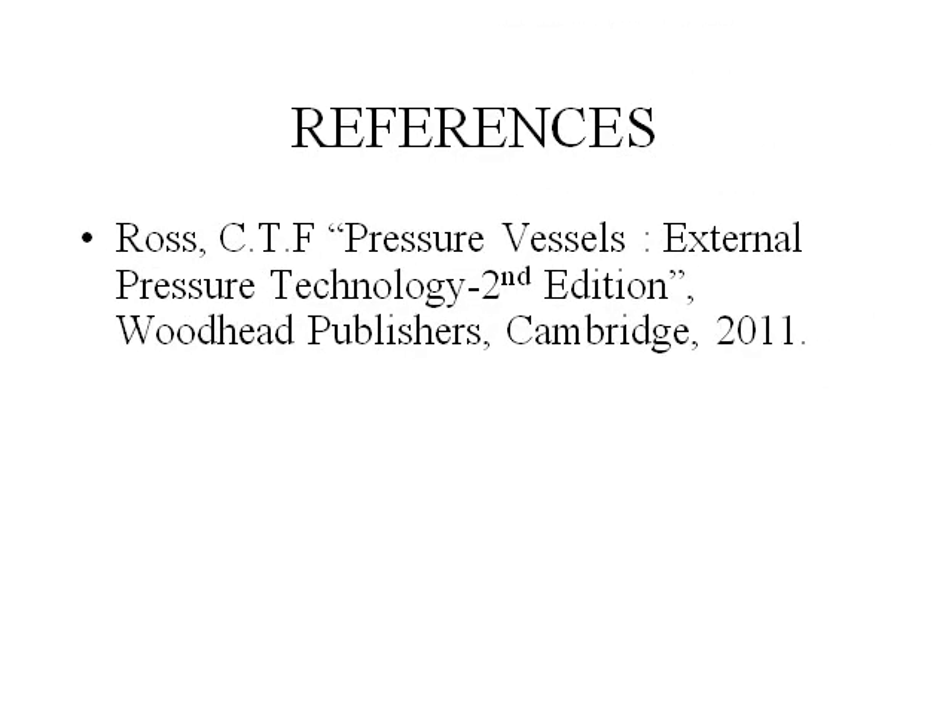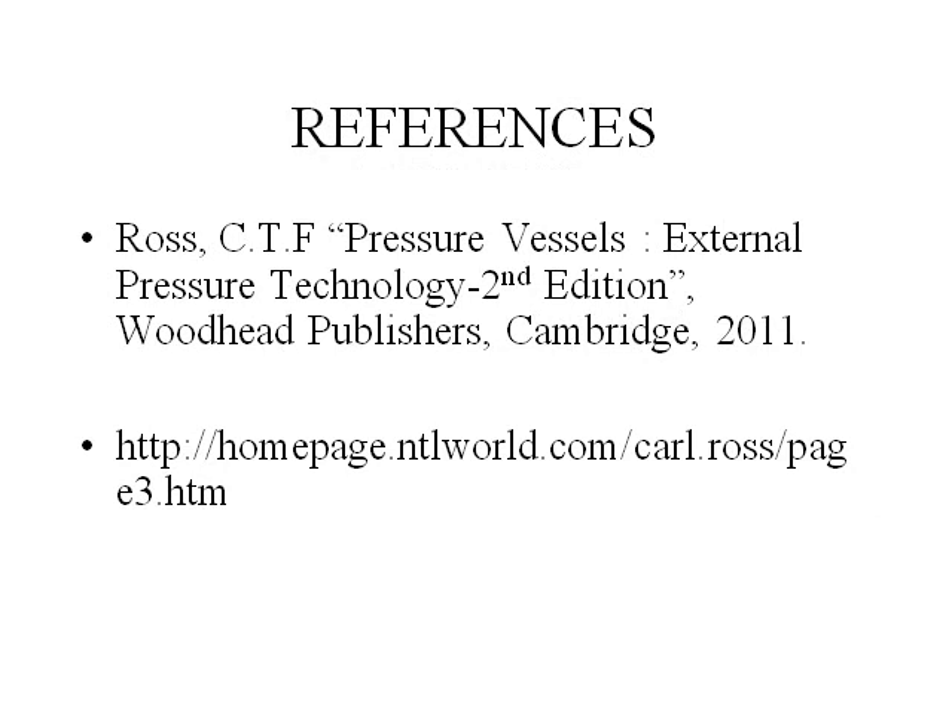References. This is the postgraduate book I wrote: Pressure Vessels — External Pressure Technology, second edition, published by Woodhead Publishers of Cambridge in 2011. My website contains lots of information on submarine pressure hulls. Thank you, ladies and gentlemen.